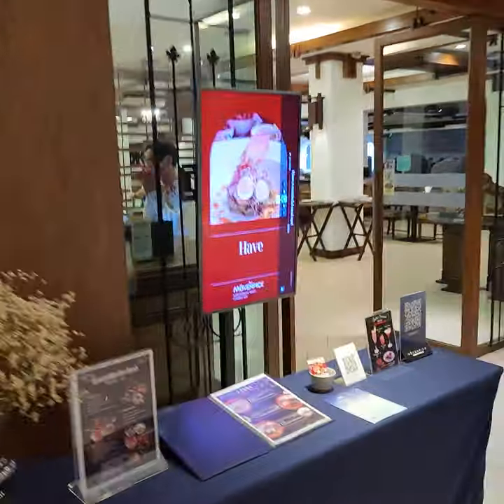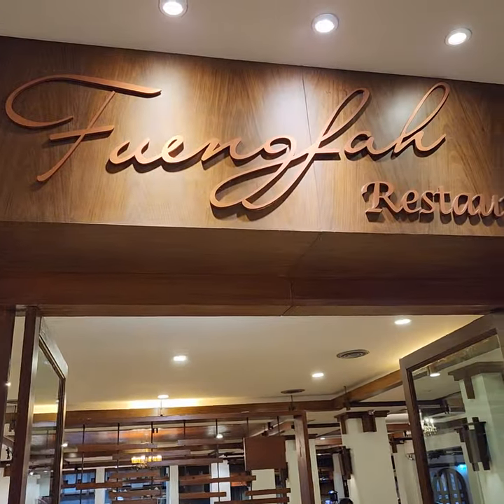Hey everyone, so this is the lobby of the Moving Pig Sori Wangse and here is the morning buffet.